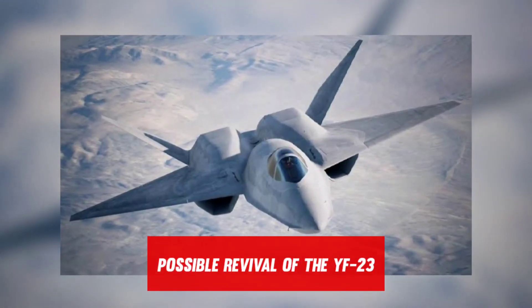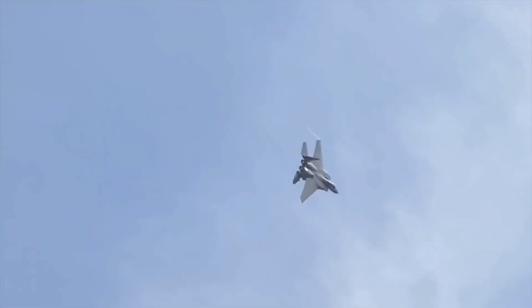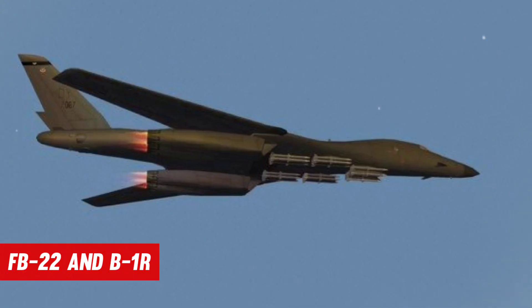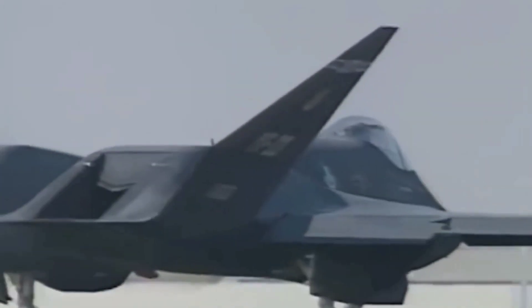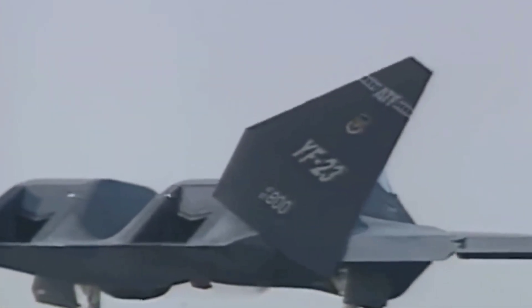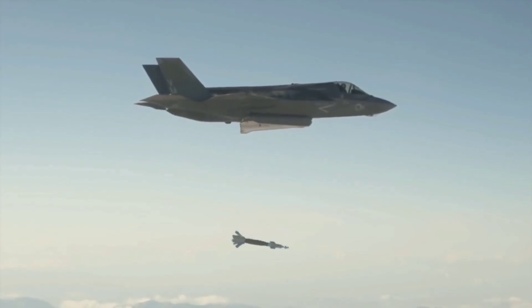Regarding a possible revival of the YF-23: Northrop Grumman proposed a YF-23-based bomber in 2004 to fill a USAF demand for an interim bomber, which the FB-22 and B-1R were also competing for. The PAV-2 was modified as a demonstration model for Northrop's projected medium bomber. However, with the 2006 Quadrennial Defense Review, which sought a long-range bomber with a substantially more extensive range, the idea of a YF-23-based interim bomber faded. Since then, the United States Air Force has moved on to next-generation bomber and long-range strike bomber programs.